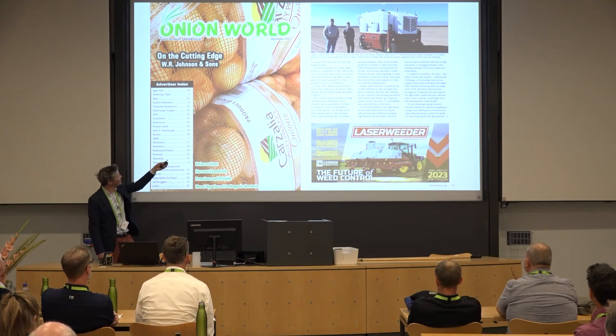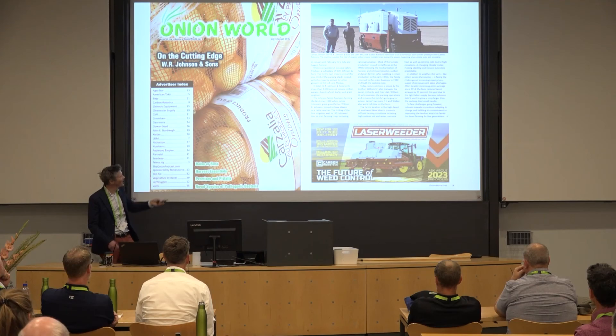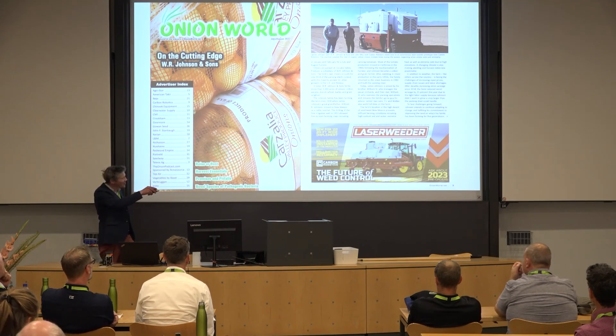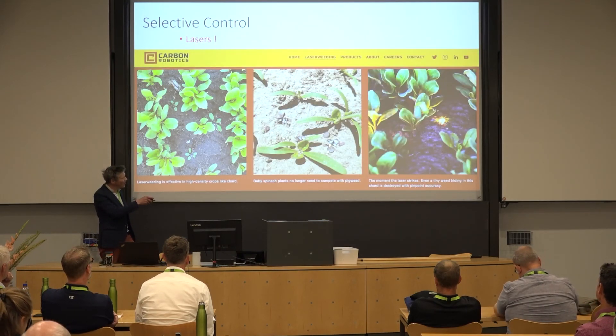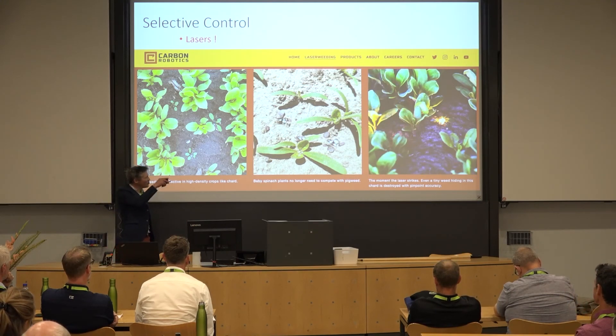This is from Onion World, July/August 2022 — you're right on the cusp of technology here with this laser weeder. There's a nice article available online, and you can watch videos of these things slowly pinpointing and spraying weeds inside desirable crops. These are really cool technologies.